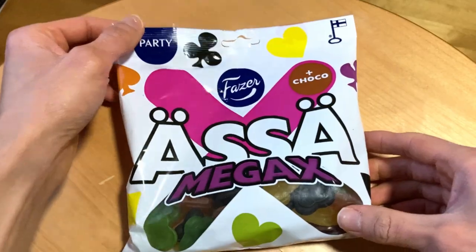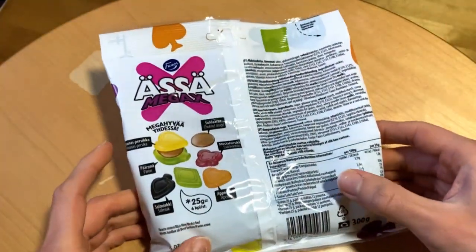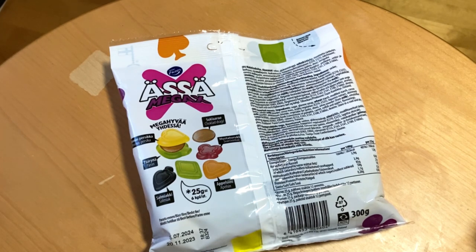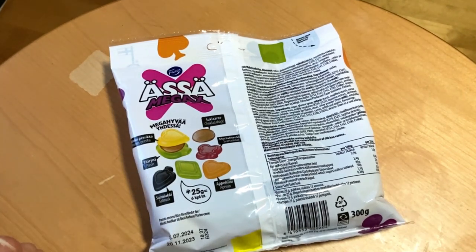It has the chocolate things here. So let's turn the background and see what candy is inside. We have black currant, orange salmiakki, and pearl and pineapple peach, and those chocolate things as well.